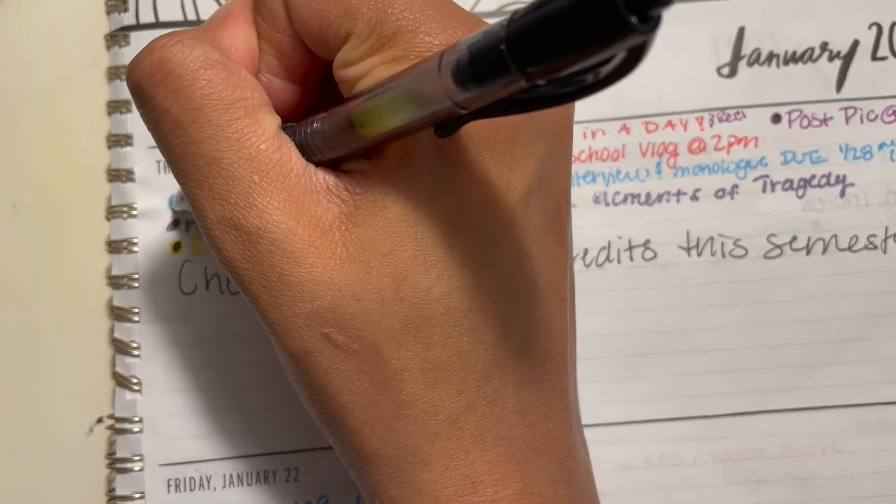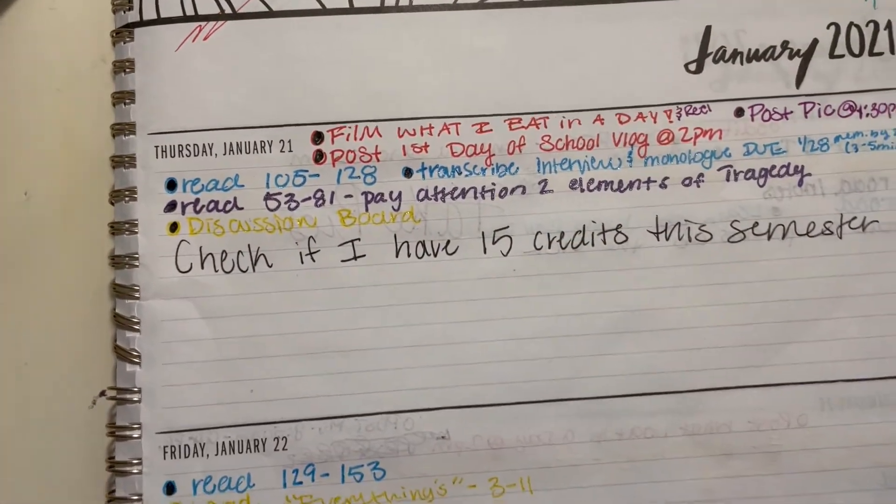Checklists are another big thing I love to use because it's another type of reward I get from checking every single thing off my list. There's just something about that physical motion of checking it off, and also the visual cue of seeing that I'm actually being productive throughout my day, that keeps me going, finishing things, and it just makes me happy when I check off everything on my checklist.